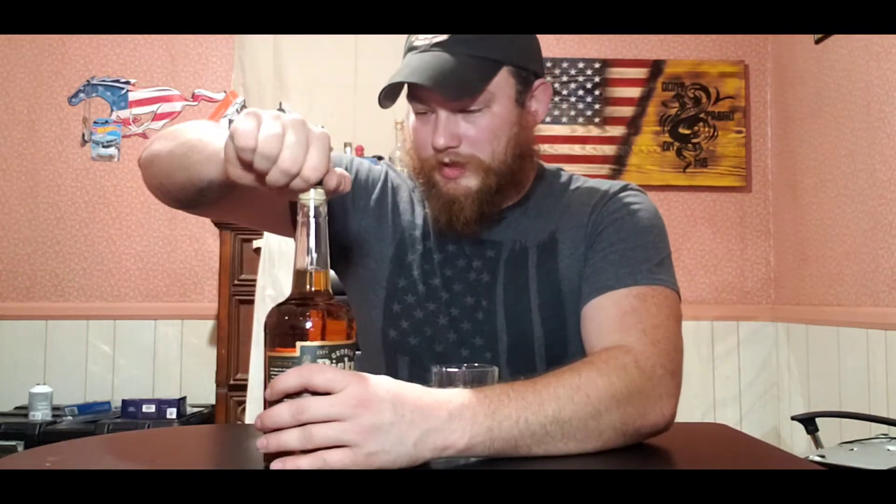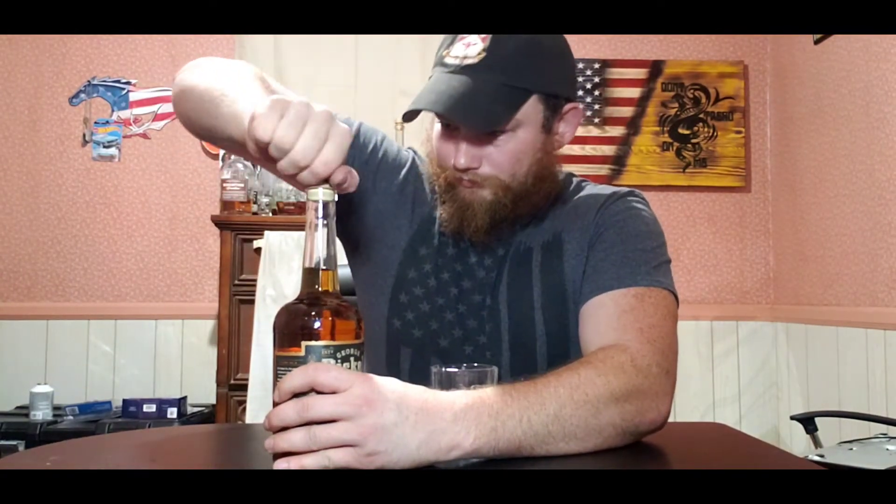I didn't expect it to be a cork — I actually expected a twist cap, so I'm pretty excited about that because I love corks. Just putting a little moisture on the cork to see how she goes. Wow, there's a burst of aroma right away!